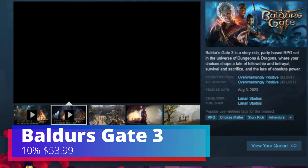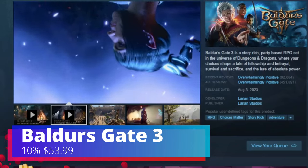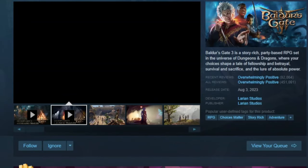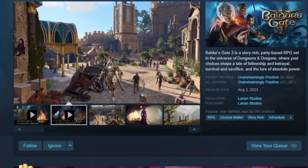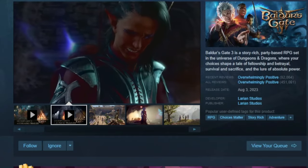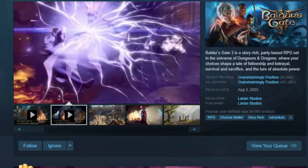The last game on the list — and I would say the biggest game — is Baldur's Gate 3 at 10% off. You can find this one for $53.99. This was Game of the Year and I would highly recommend it. It's a game I'm truly enjoying on my Steam Deck.